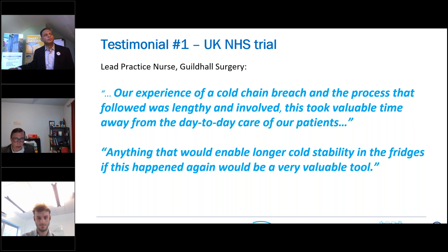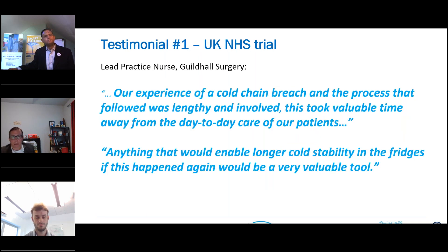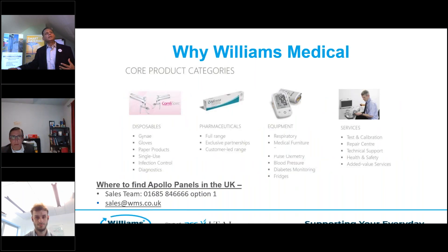That's a pretty good testimonial from an actual user who wanted to focus on patients and not worry about getting a backup generator or throwing away medicines. There's a trial report link available in the slides we'll send out. So how do we get this product in the UK? We're launching it. I'll hand over to Hywel, if you want to introduce Williams. The product is amazing — it works like a charm. It's an insurance: saves headache, saves money, saves carbon.